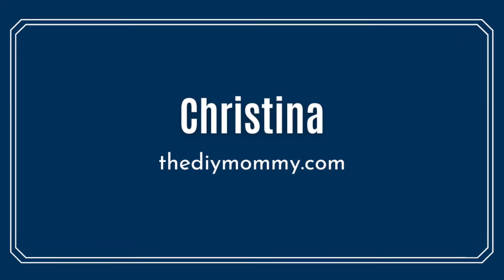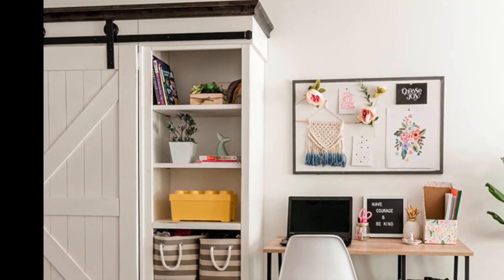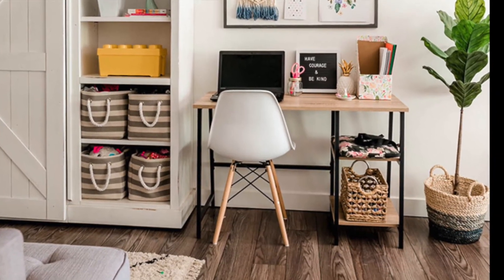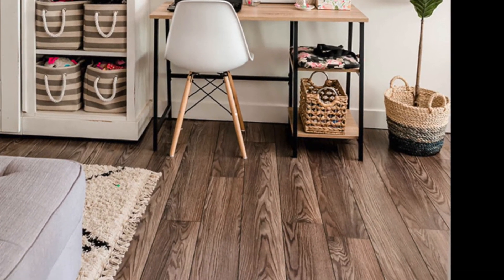You don't even need a dedicated room for a homework station. Christina created a spot for her girls that they love, and I love that she just utilized space in their basement family room. Check out that fun bulletin board she created for a little inspiration. This was the perfect budget-friendly idea for this area.